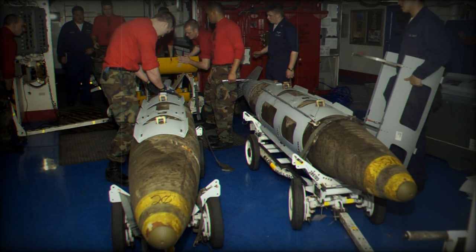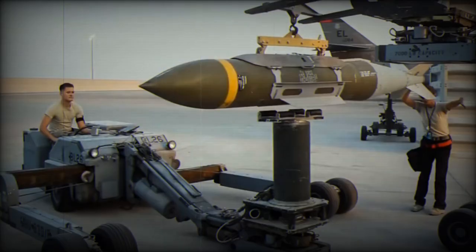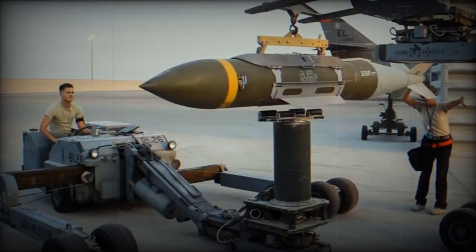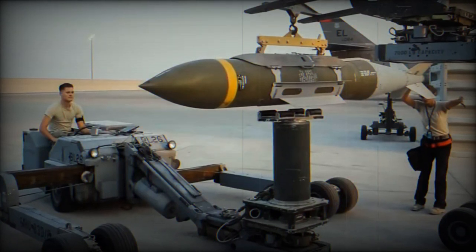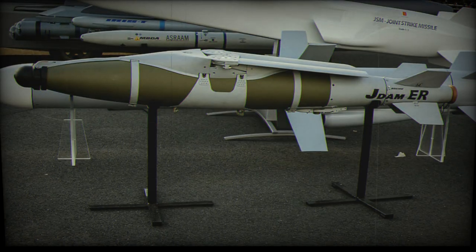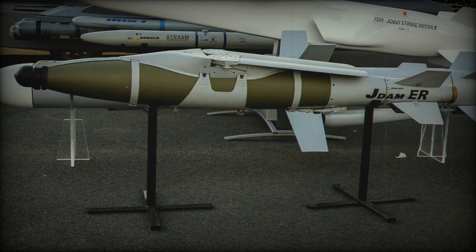The PJDAM is designed to be compatible with commercial and military-grade turbine fuels. Additionally, the weapon system is intended to be exportable to any of the J-DAM's 35 partner nations, making it a versatile and accessible option for allied militaries.